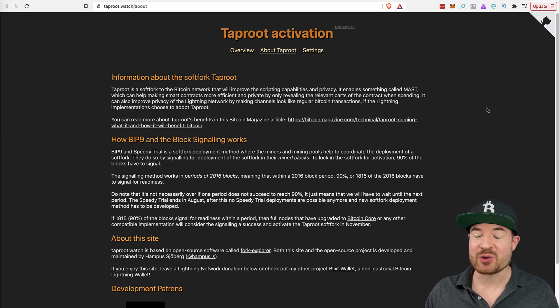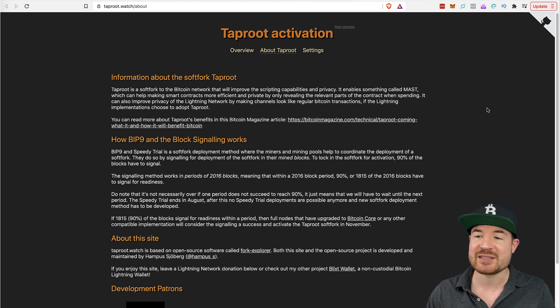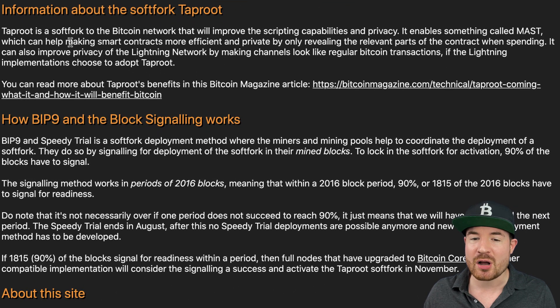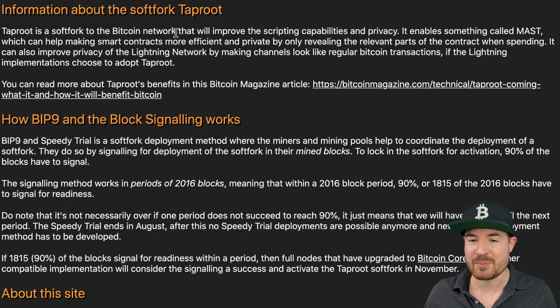Taproot is going to be a soft fork upgrade to the Bitcoin network. With agreement from miners — which has been locked in with 90% consensus — Taproot is expected to be activated later this year, with estimates pointing to November 2021. A soft fork basically means an upgrade: it's not going to split into another chain or create another form of Bitcoin. It's simply an upgrade to the Bitcoin network.